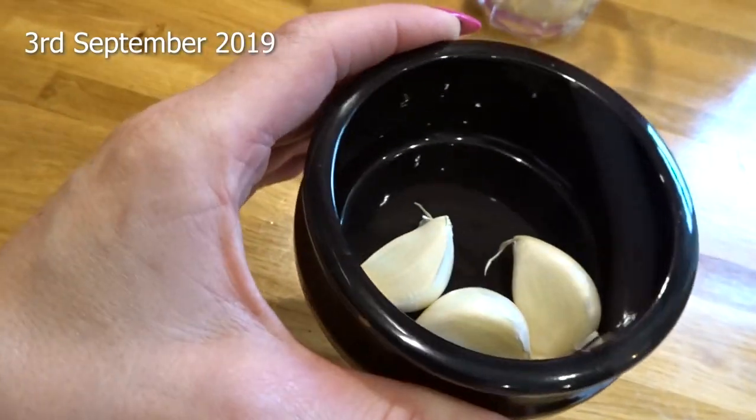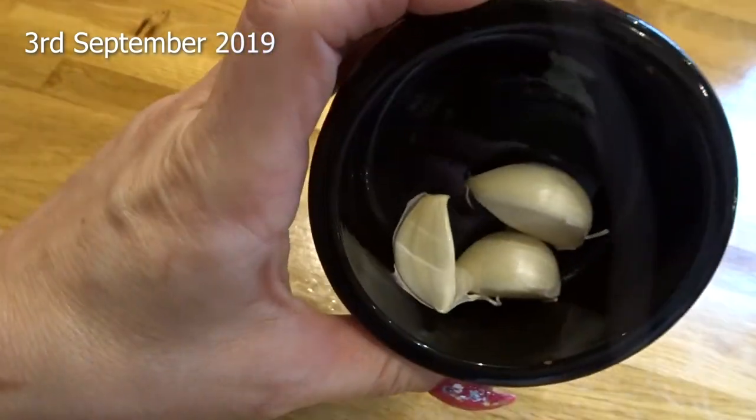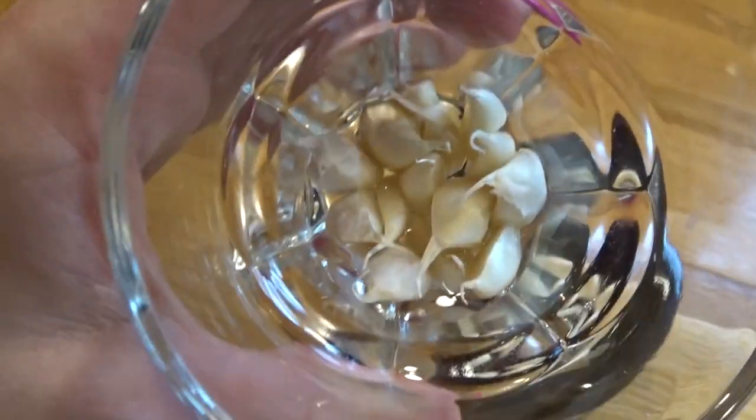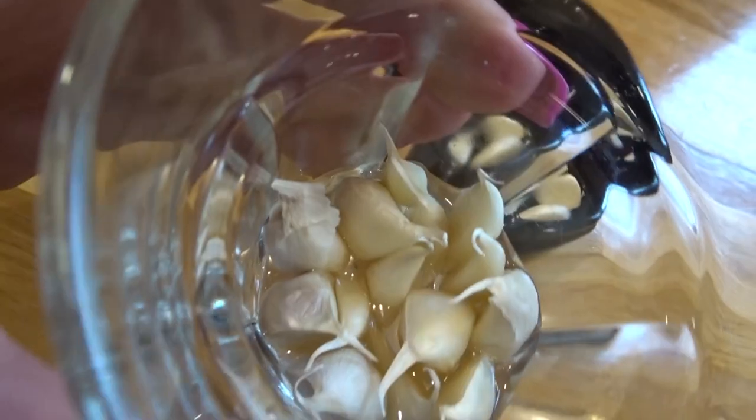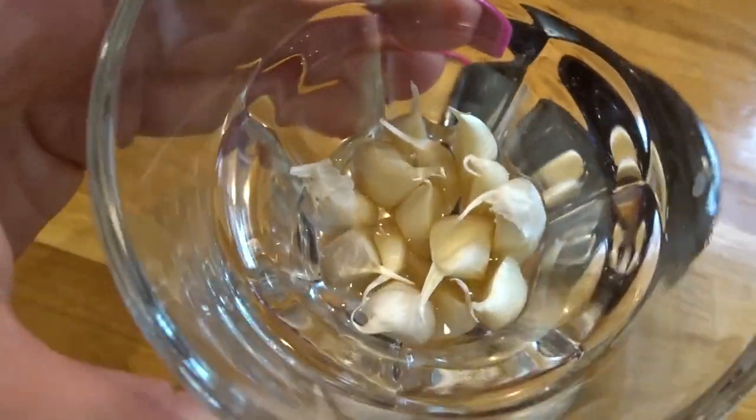It is the 3rd of September 2019 and I got some leftover cloves of garlic and I've just popped them into some water and we're just going to leave these guys in this water to sprout and then we'll plant them in the raised beds for winter.